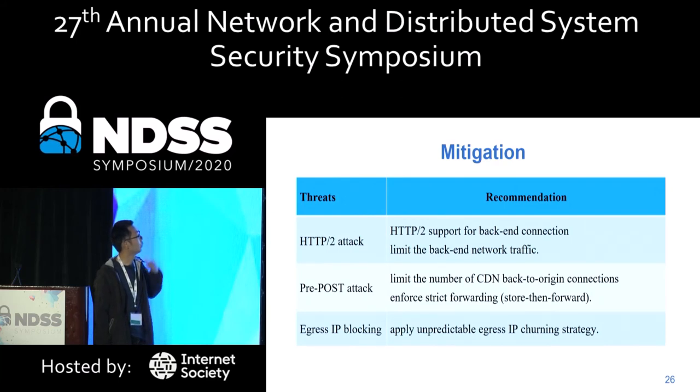To mitigate the HTTP/2 amplification attack, CDN should support HTTP/2 for the back-end connection to avoid protocol conversion. To mitigate the egress IP blocking attack, CDN should apply an unpredictable egress IP rotation strategy. Another mitigation CDN could implement is rate limiting — for example, monitoring back-end traffic or back-end connections.